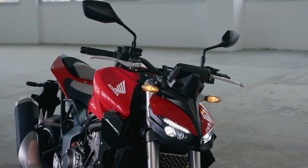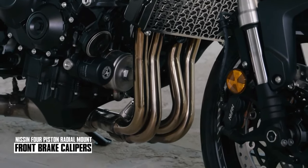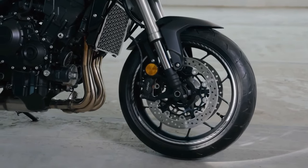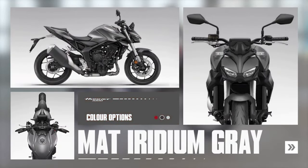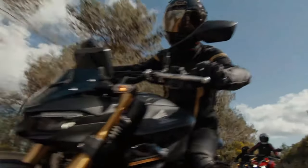The CB1000 Hornet is loaded with a 4-cylinder CBR1000RR Fireblade engine, throttle-by-wire control, and three riding modes with preset combinations of settings for power, engine braking, HSTC, and wheelie control, plus two customizable options.